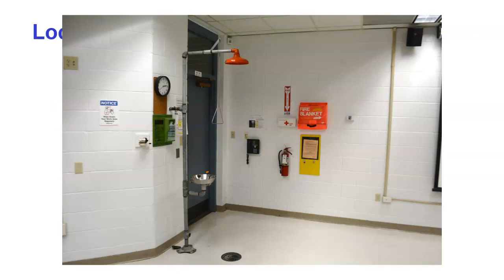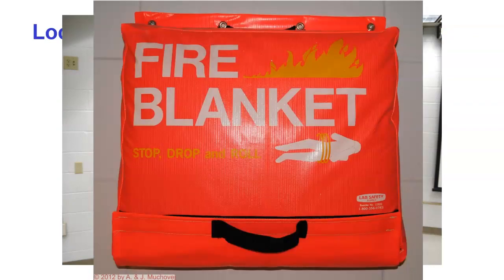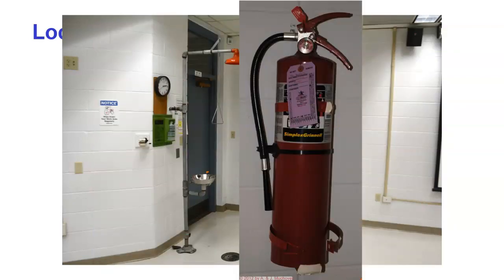Looking at the front of the room, we can observe all sorts of safety equipment. First is the fire blanket — stop, drop, and roll. Next is the fire extinguisher: point at the base of the fire, pull the pin, and squeeze the trigger.